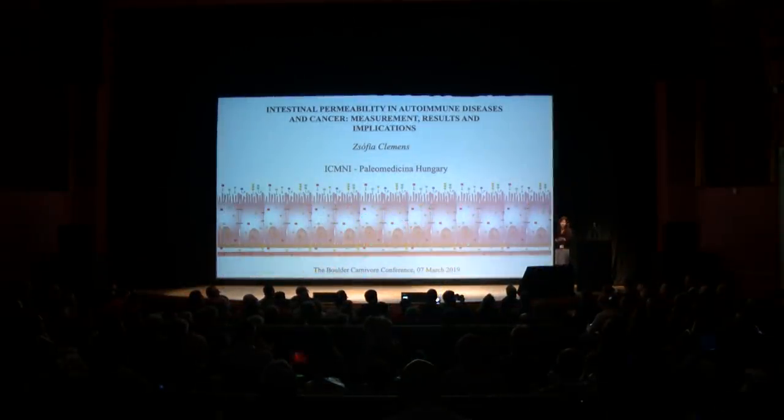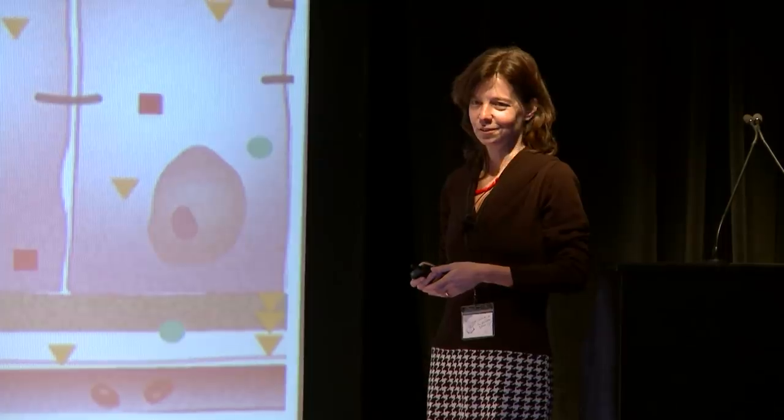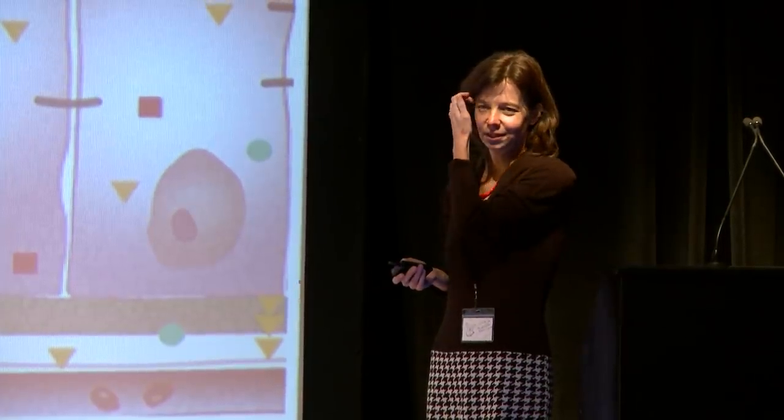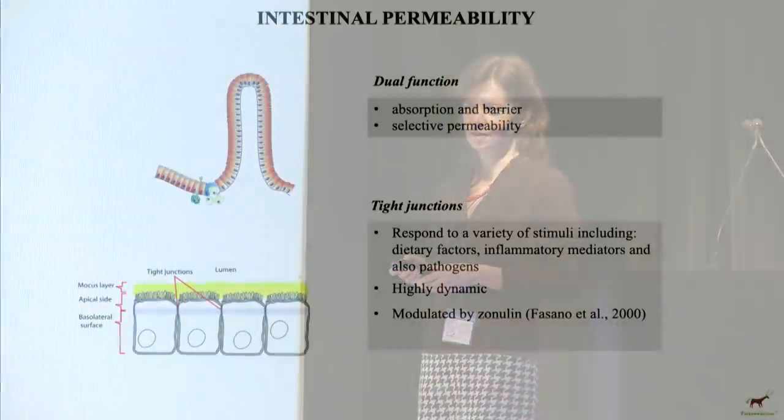I would like to thank Amber for the invitation, and I am very honored to be here. My presentation will cover intestinal permeability and the related issues. What is intestinal permeability?